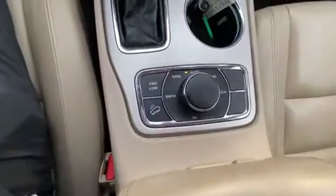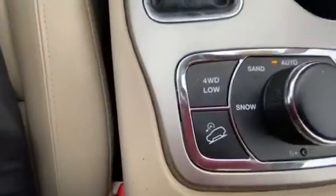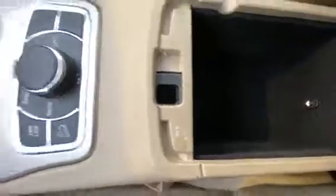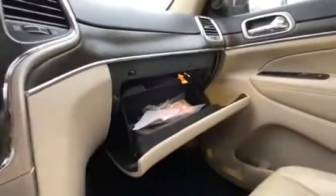And your four-wheel drive selector with the hill descent control. Two-piece center console with a 12-volt power outlet. And the glove box with the top shelf hidden in there.